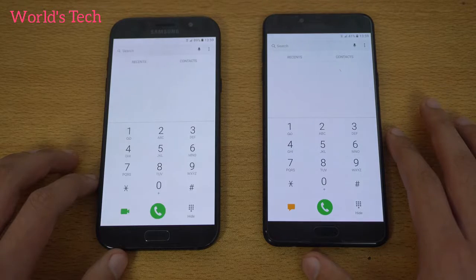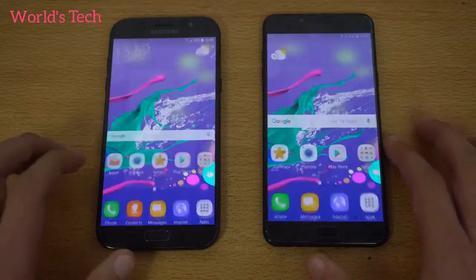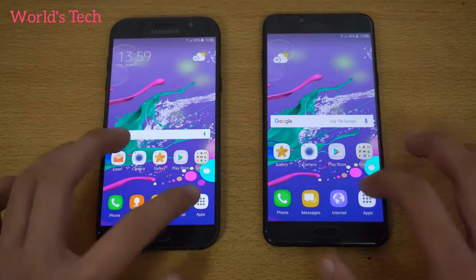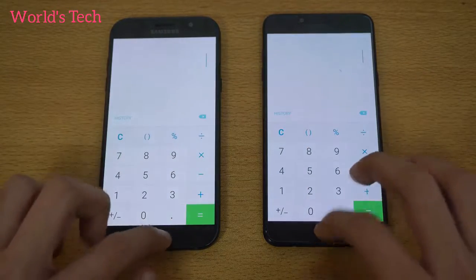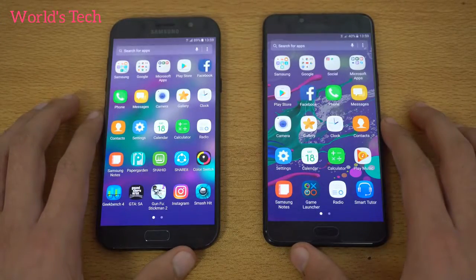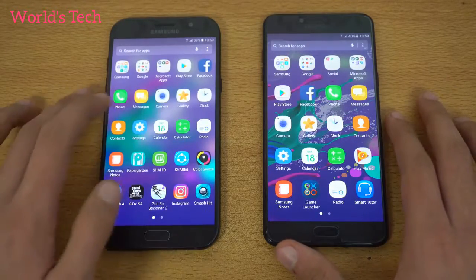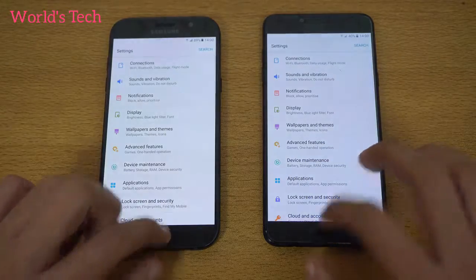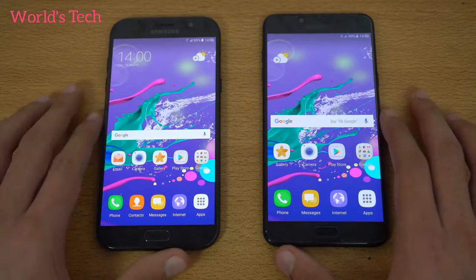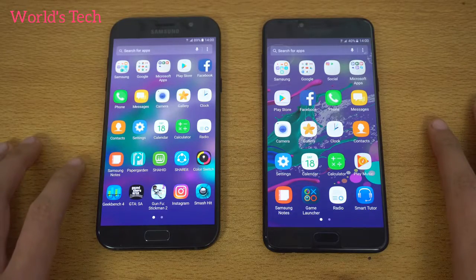The phone dialer was a bit quicker on the Galaxy C7 Pro. Moving on to the calculator — again, the C7 Pro just a tiny bit quicker. Opening settings, and again the Galaxy C7 Pro is faster by a tiny bit. There's a small difference in terms of animations.